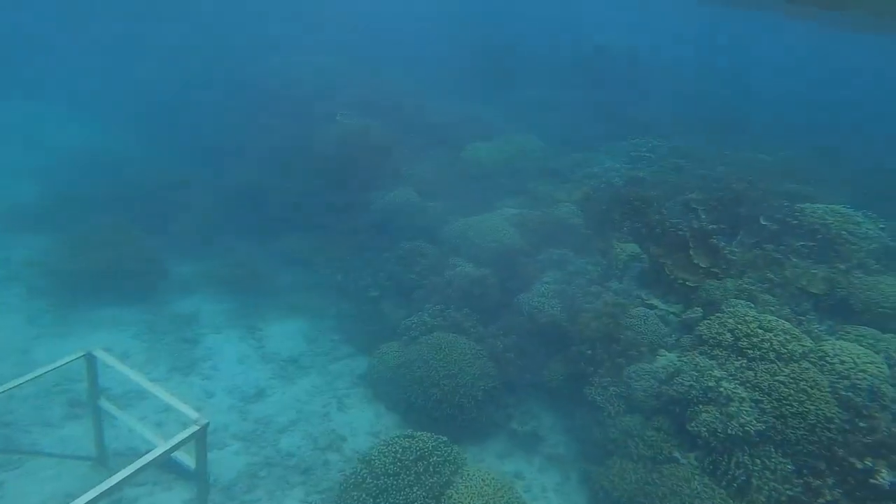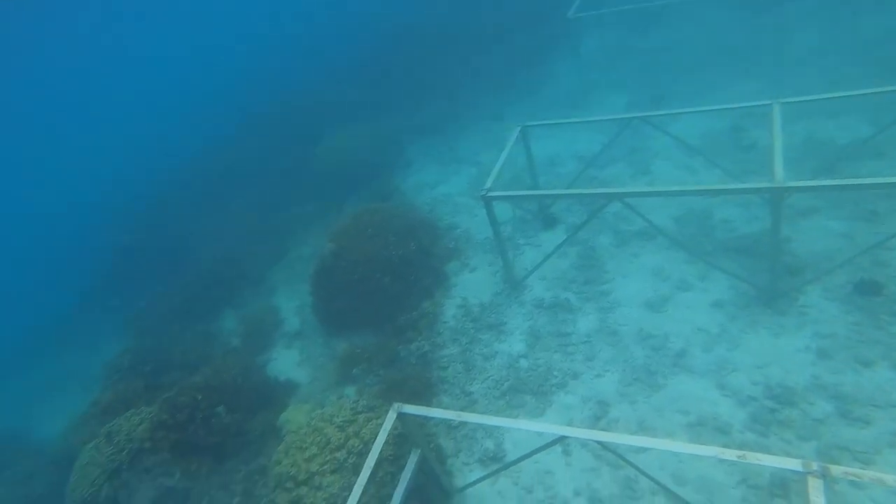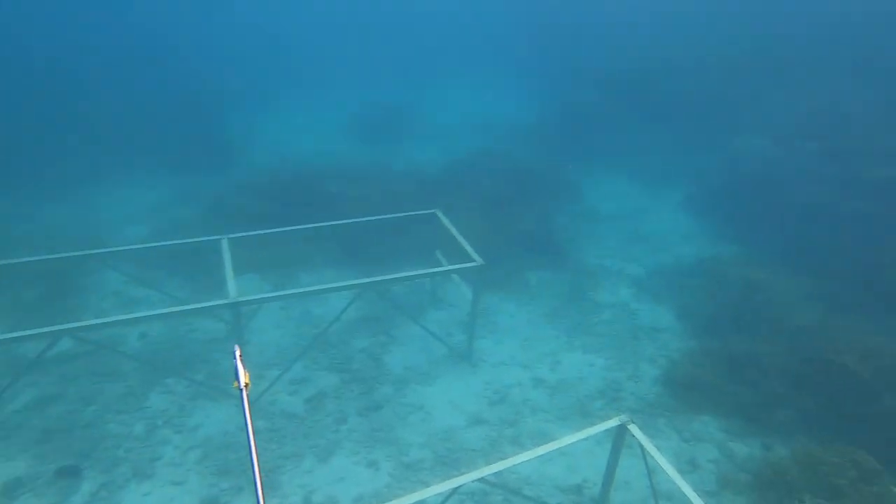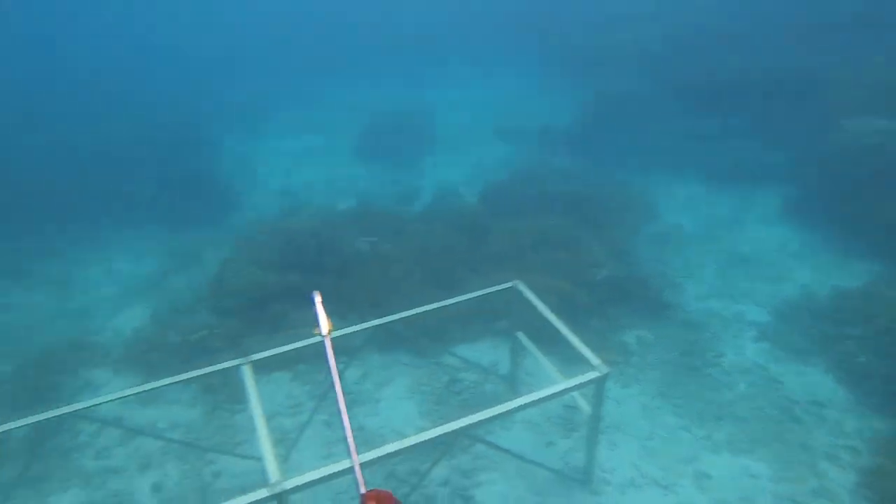I didn't see any pow pow on this dive. After a while we started to go into a shallower area and hunt some smaller fish like kole and whatever to get for dinner — like palanis or pualu.